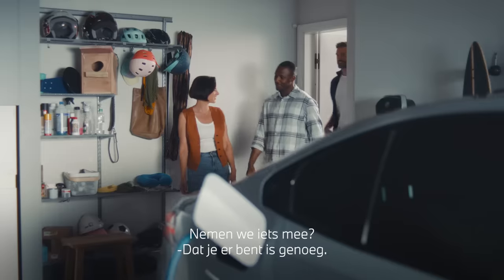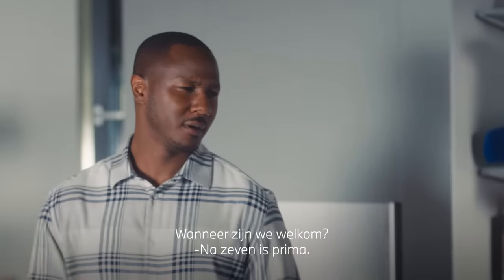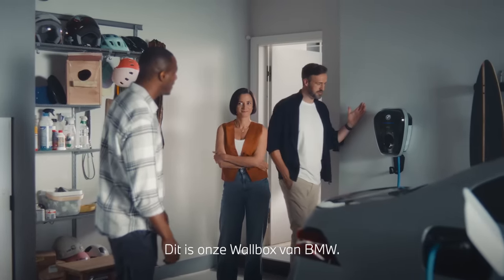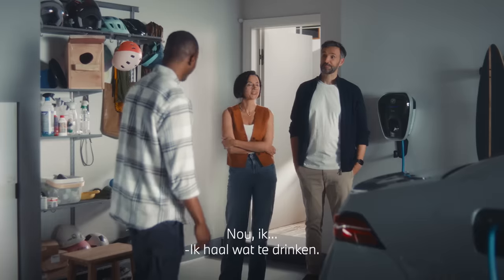Thanks for the invite, Tom. Can we bring anything? Just a big appetite. And when do you want us? Come any time after seven. Oh, what's that? Some sort of charging station? Not this — this is our wall box from BMW. And knowing you, Tom, you'll want to know all about it. Well, I'd better put the kettle on.